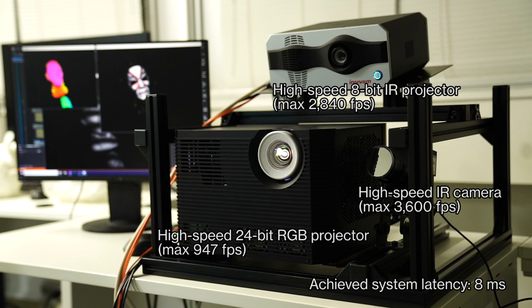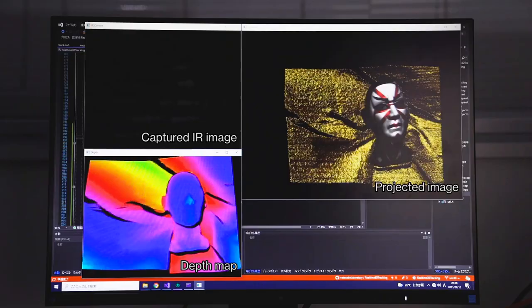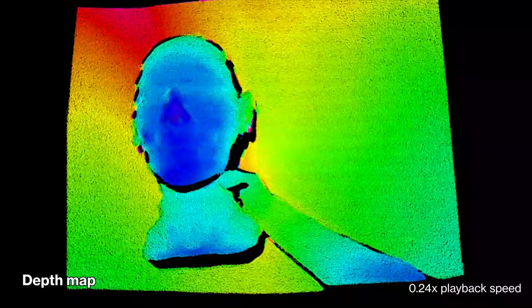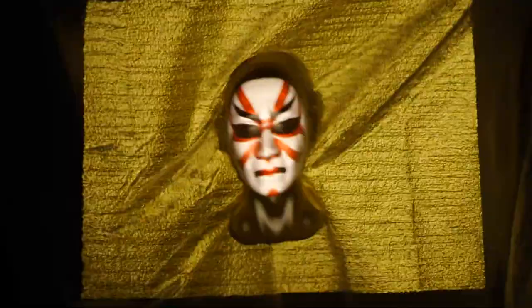The system consists of a high-speed camera, a visible RGB projector, and a newly developed infrared high-speed projector. The depth sensing works by projecting and capturing patterns in the infrared range.